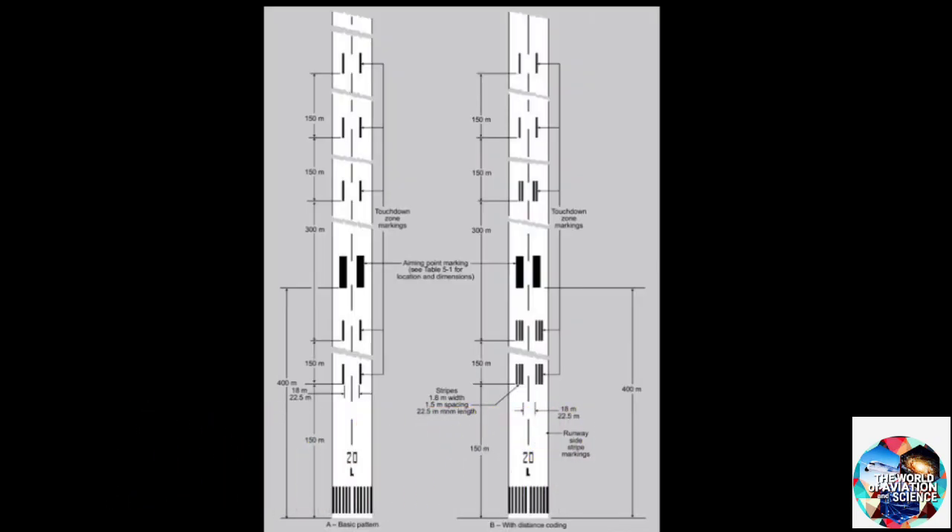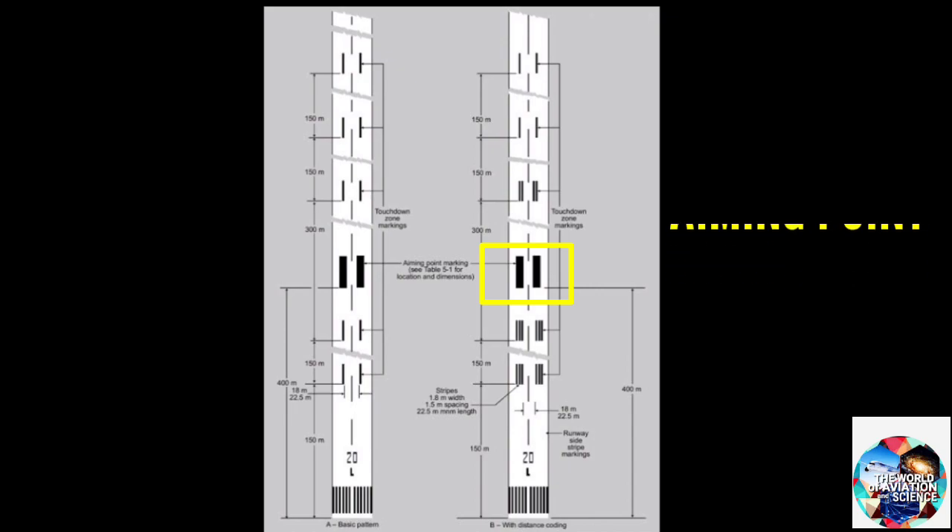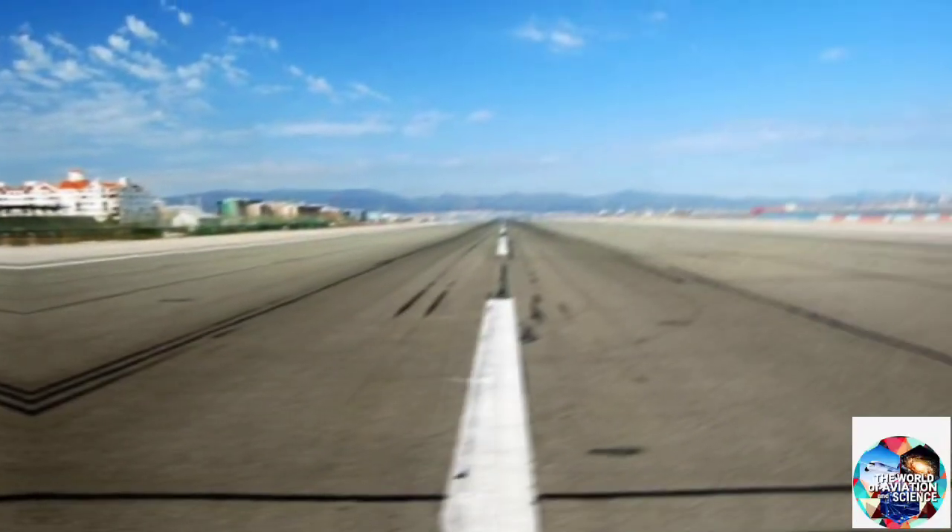The aiming point on a runway consists of two rectangular strips that mark a visual aiming point for the landing of aircraft. It is where pilots aim to touch down.